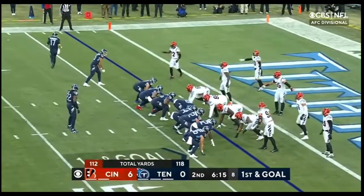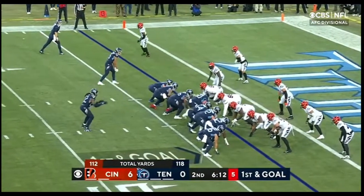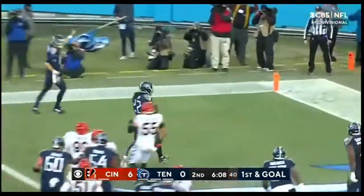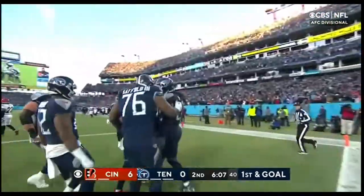Tadahill will release — it's going to be Henry on a direct snap. We know he can throw it if he wants, or he can do this. Henry takes it in. Touchdown, Tennessee.